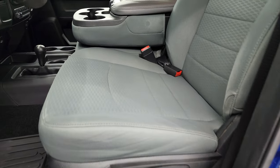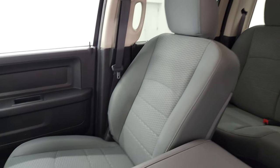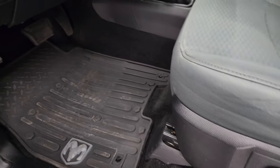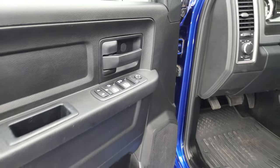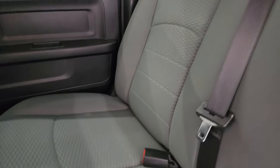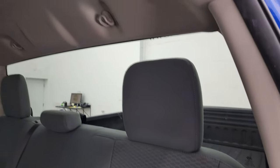Inside, the Tradesman package gives you the gray cloth interior with 40-20-40 split bench seating in the front — no rips or tears on those seats. It smells extremely clean inside this truck. You get the factory all-weather floor mats, auto headlamps, power windows, power locks, and power mirrors. The back seats are in fantastic condition as well, and it has the latch child safety system for any child car seats. There's a fixed glass rear window, and the headliner is in great shape.